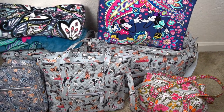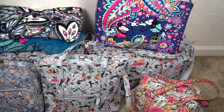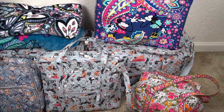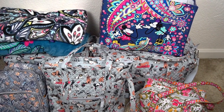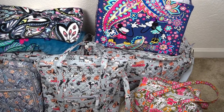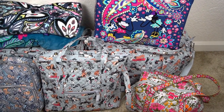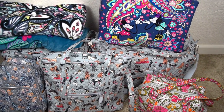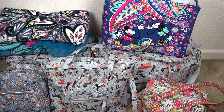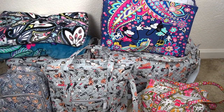I unfortunately couldn't do a video due to time restrictions while I was packing and while I was there because there was just so much going on. But I got back and I haven't unpacked anything, so I figured I would show you everything I packed, and talk about why I chose the certain Vera items that I picked for the trip. Let's get into it!